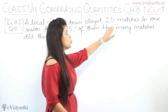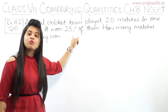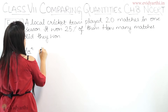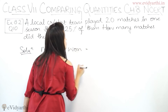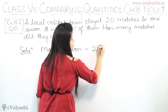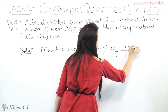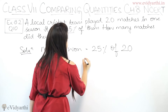It is clearly given that they played 20 matches, and 25% of them they won. We will start by simply writing: matches won equals 25% of 20. Because the total matches played is 20.